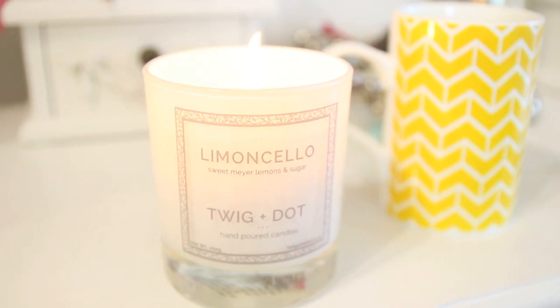Next I want to talk about a candle that's behind me — it's my Twig and Dot candle and I've been burning it almost every day this month. It's the Limoncello one and it smells incredible. These candles are hand poured so they're super luxury. It only has one wick and it burns so incredibly well — sometimes with a one-wick candle it doesn't burn all the way round, but this one does. When you walk into a room and it's burning it smells so good — really strong scented and just burns so well.